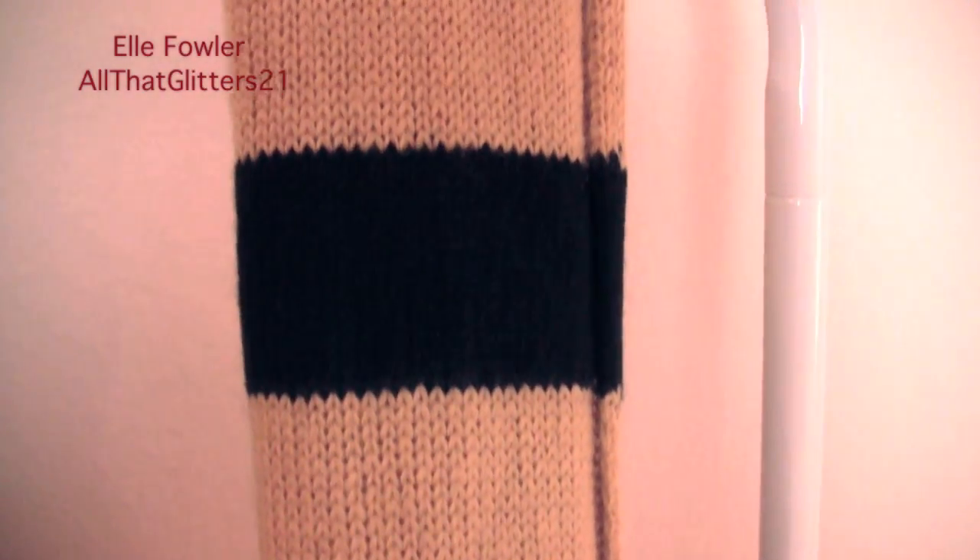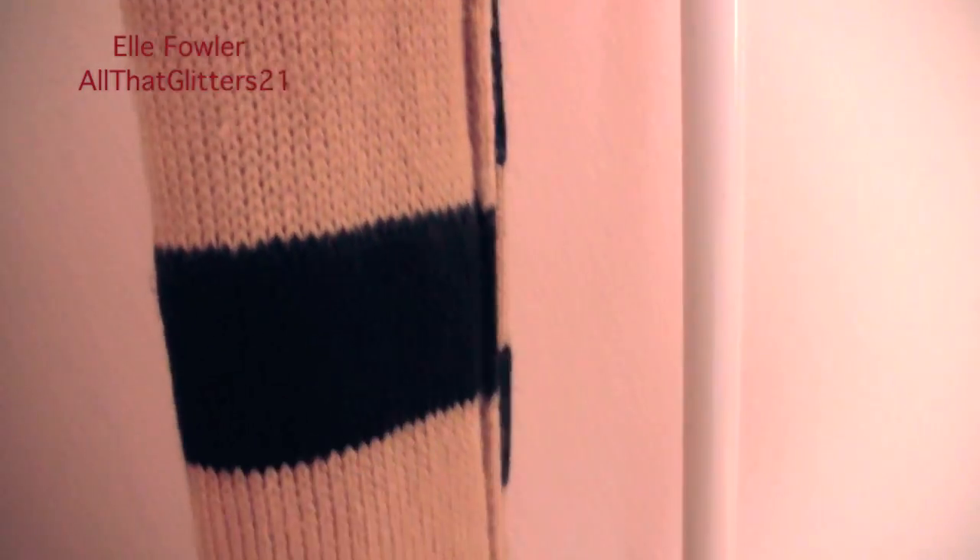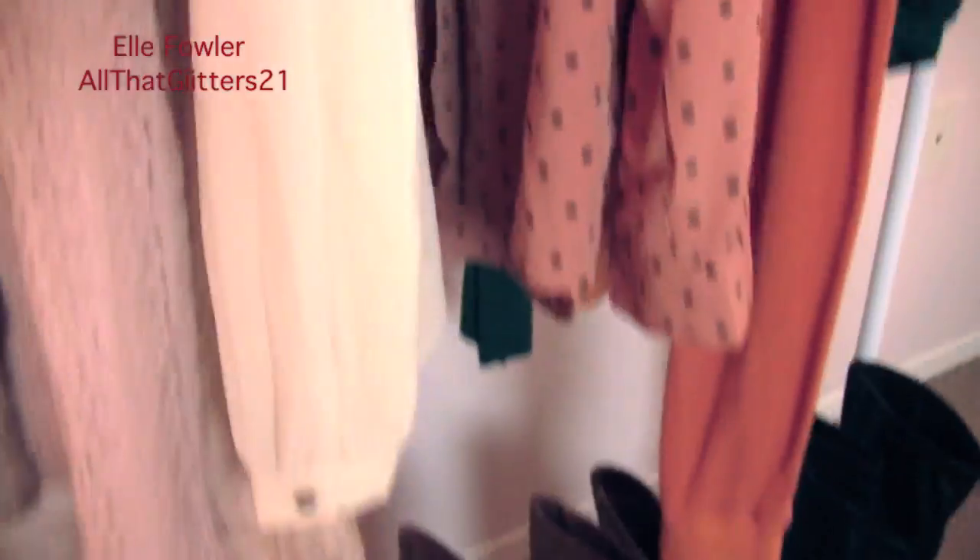The last clothing item on this rack is my Hufflepuff scarf from Forever 21, which I wore in my last beauty video. A lot of people were saying Hufflepuffs are awesome and I should be one, and I started thinking maybe they're right — in that video I said I'd be a Gryffindor or Ravenclaw, but maybe I'd actually be a Hufflepuff.